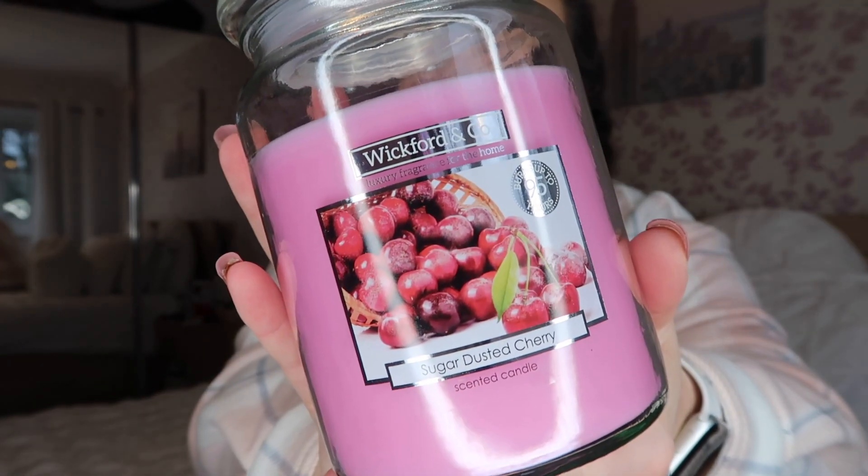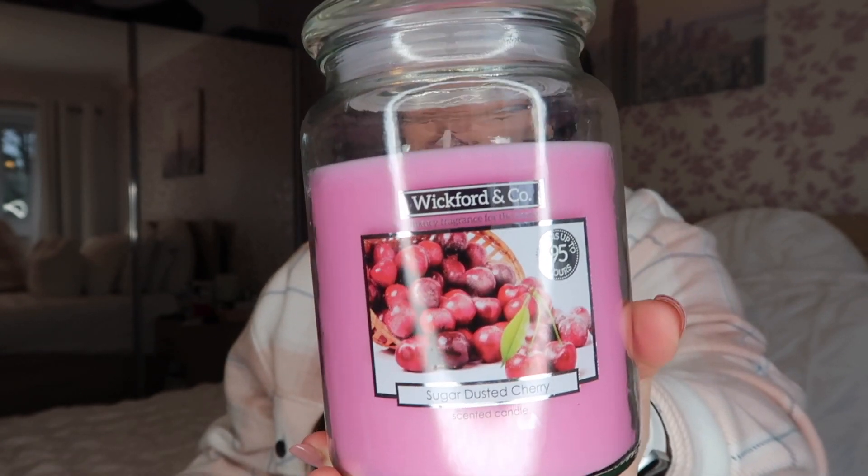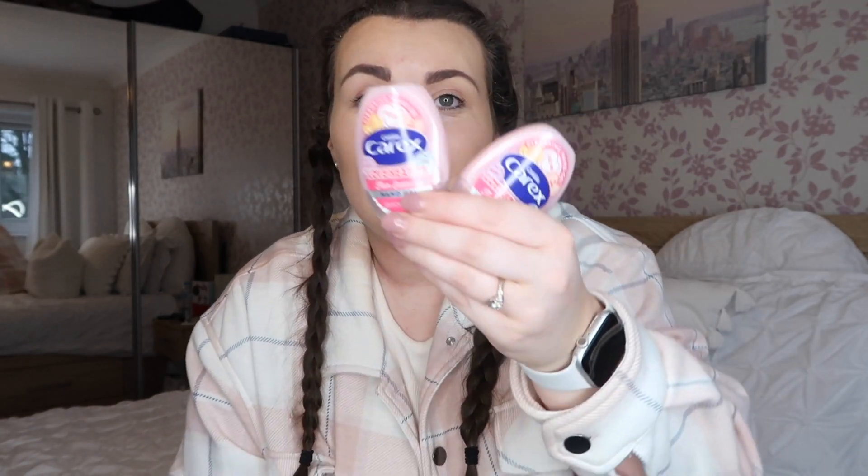I also picked up two more candles for myself — the same scent in Sugar Dusted Cherry. It smells of pure cherries, it's amazing. One is for the bedroom windowsill as the current one has almost run out, and one is for my dressing room where I love to have a candle burning — it makes me feel zen and like I can work faster through my to-do list. At £2.99 each, they're a brilliant buy.